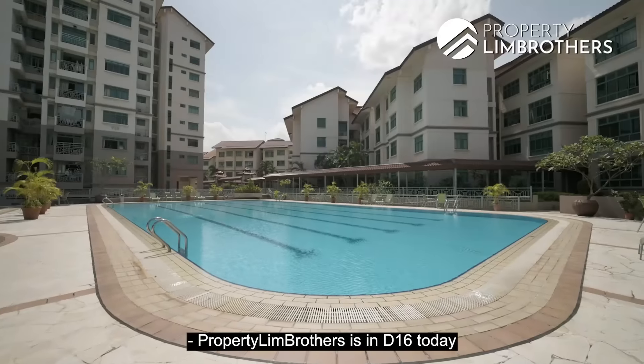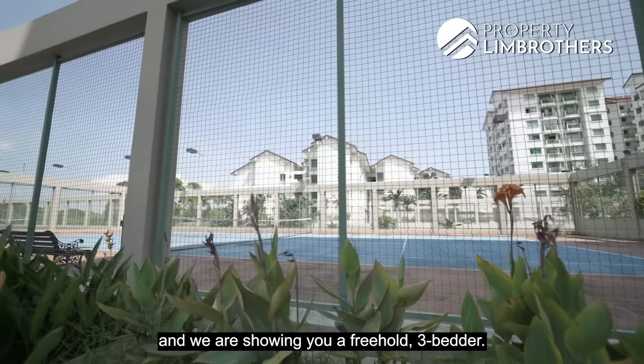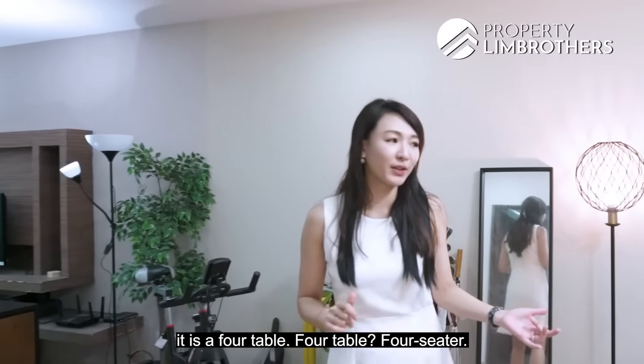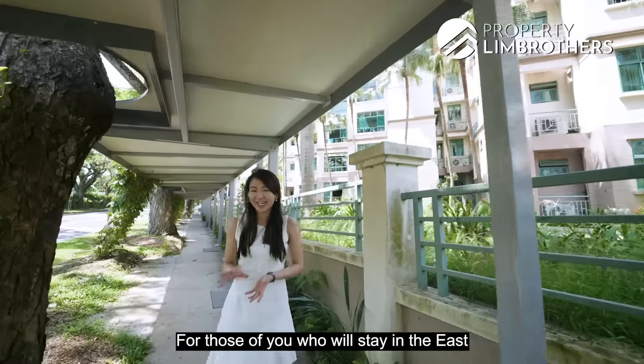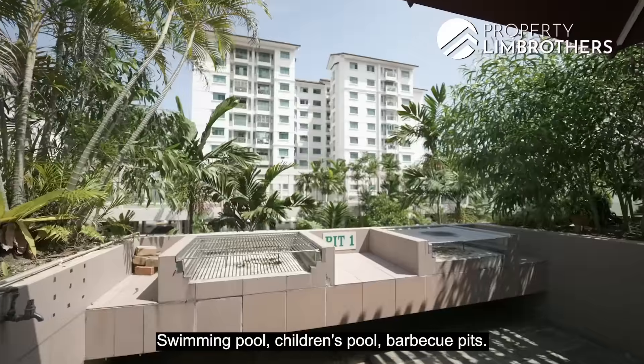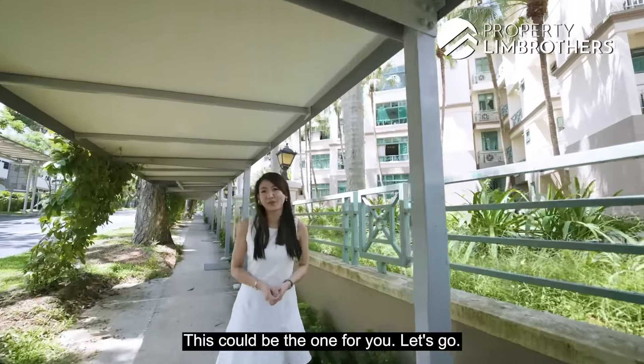Property Lim Brothers is in D16 today and we are showing you a freehold three-bedder. For those of you who stay in the east and would love to have a resort kind of lifestyle — swimming pool, children's pool, barbecue pits — this could be the one for you. Let's go.